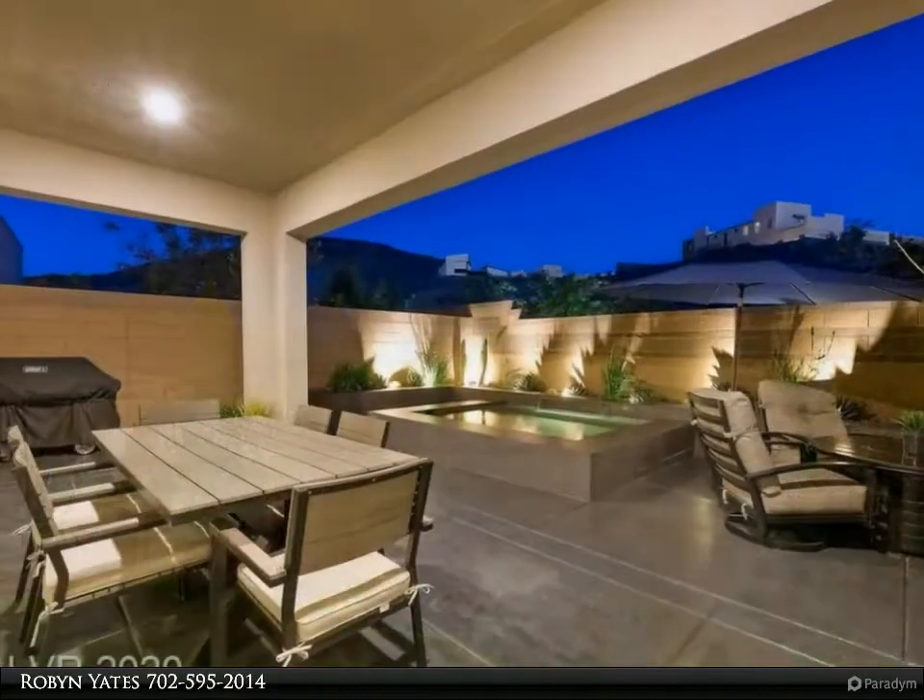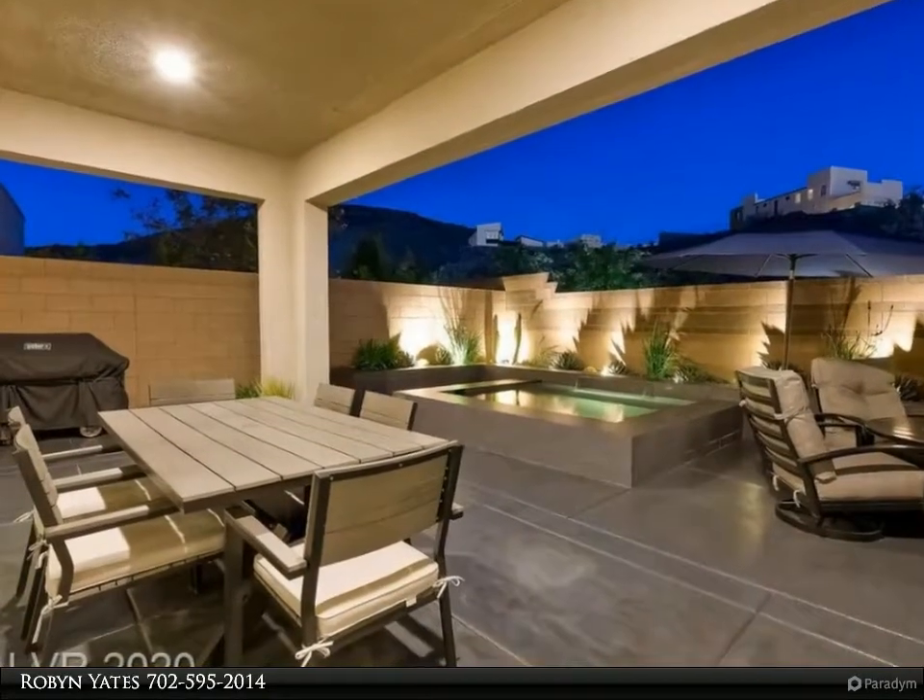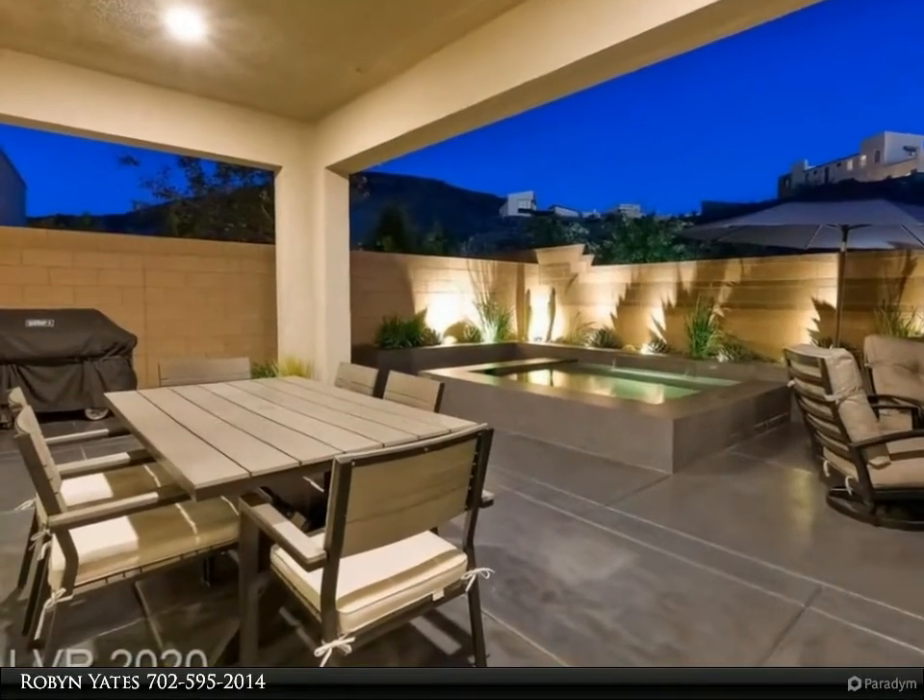Technology is future ready. A commercial-grade network means this home is ready for tomorrow's innovations.